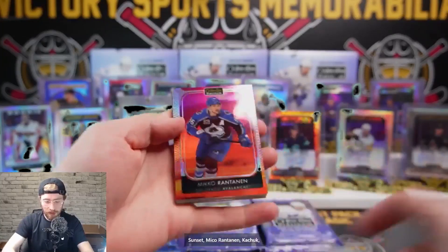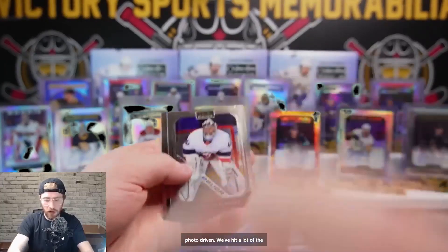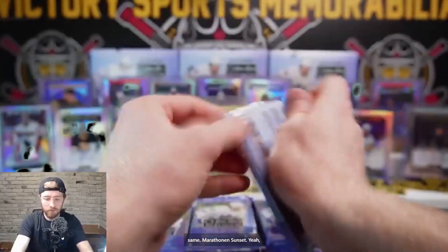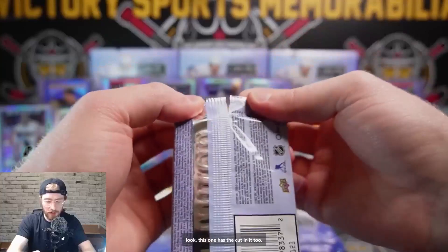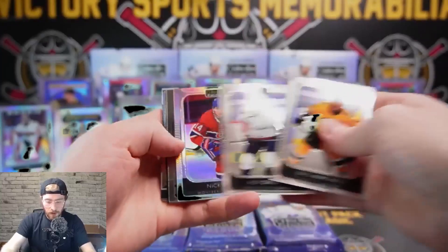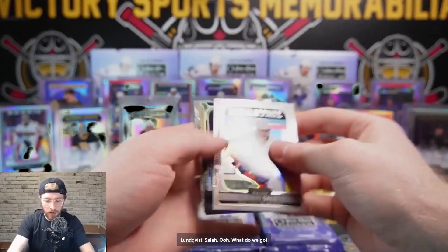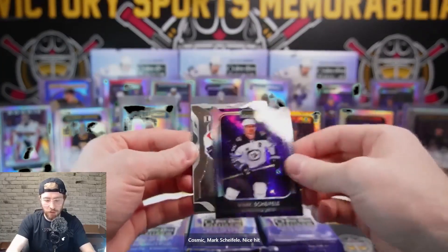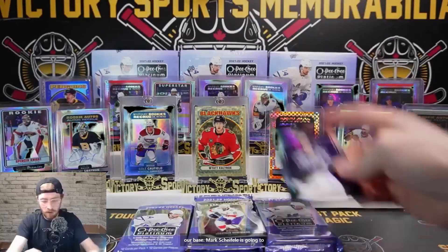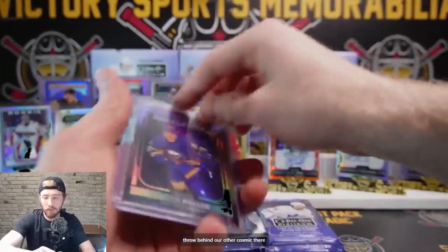Jeff Petrie on the retro sunset, Miko Rantanen, Kachuk, Richards, Addison, Chris Letang Photo Driven - we've hit a lot of the same Photo Driven cards. Rantanen sunset. Look, this one has the cut in it too - interesting, never seen that. They're helping us out! Rainbow Nick Suzuki, Lundquist, Sallow. Cosmic Mark Shifley - nice hit there, out of 65. Huberto die cuts and base. Mark Shifley 28 out of 65 on the cosmic.